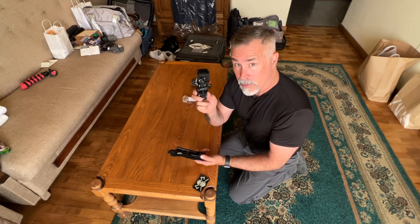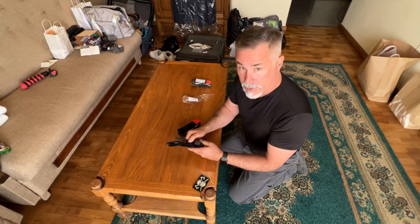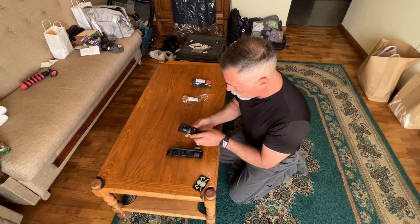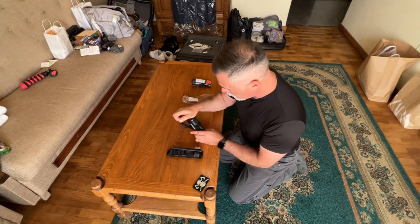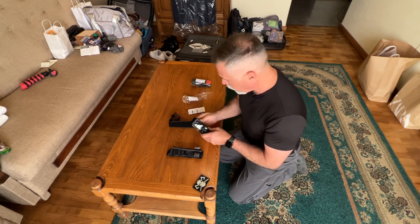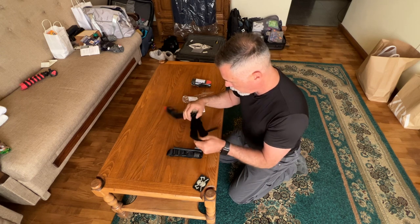I just took this one out of the wrapper. This one I've had for a while and have been using for practice and training. I'm going to take the cover off of these and get the paperwork out of the way. The paperwork is all in Russian — obviously everything is in Russian with this tourniquet.